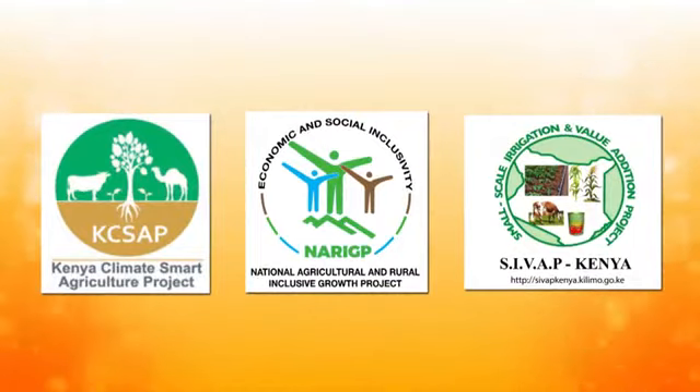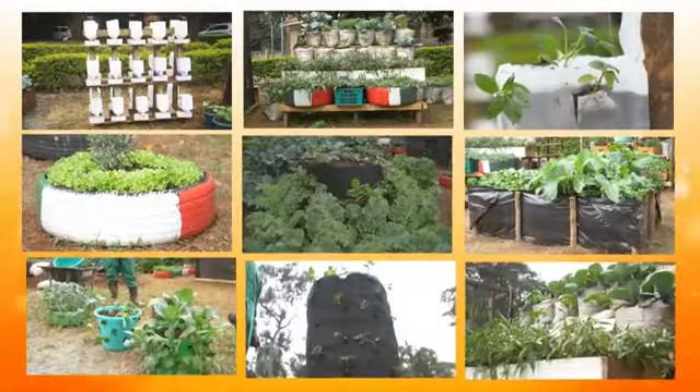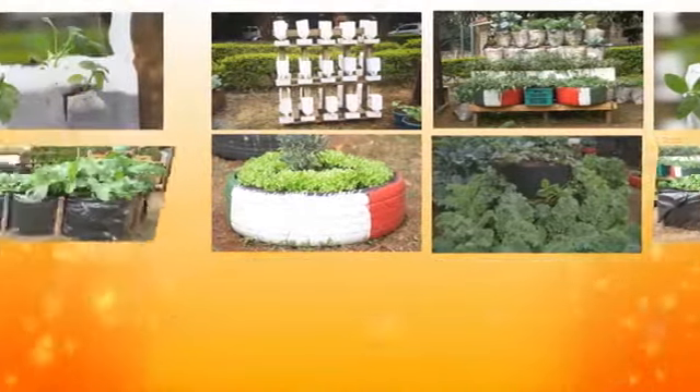In phase two, the Ministry will support an additional 200,000 vulnerable households in setting up their own kitchen gardens.